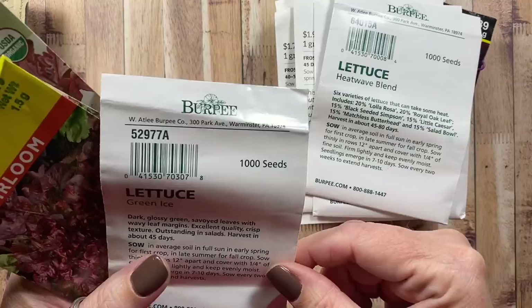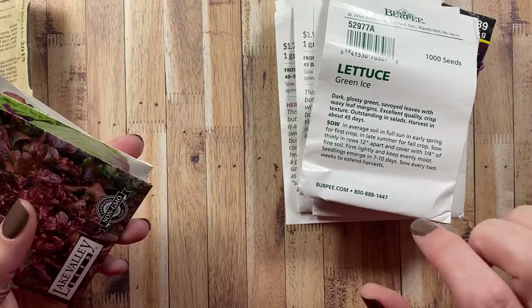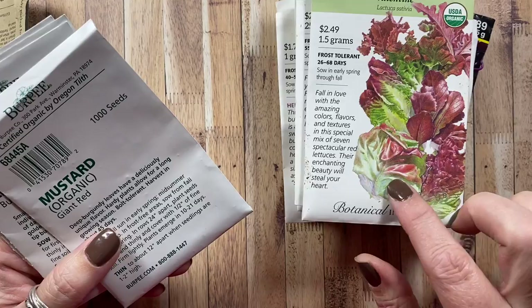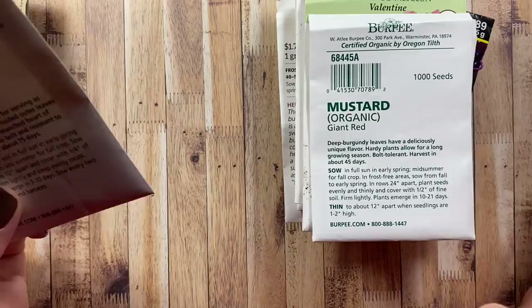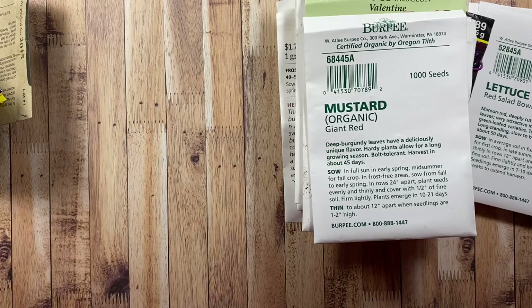Some new lettuces we're growing this year include the Burgundy Delight, the Heat Wave blend, and Green Ice lettuce — I planted that one in the fall too late, so we'll try again this year. The Salad Bowl Red we grew last year, the new Red Fire lettuce, and a Valentine mix. We did grow some red mustard last year but it didn't perform well — I think it got shaded out by a marigold that got ginormous. I'm also saving the Burpee Bib, Four Seasons, and Red Salad Bowl to try this year.